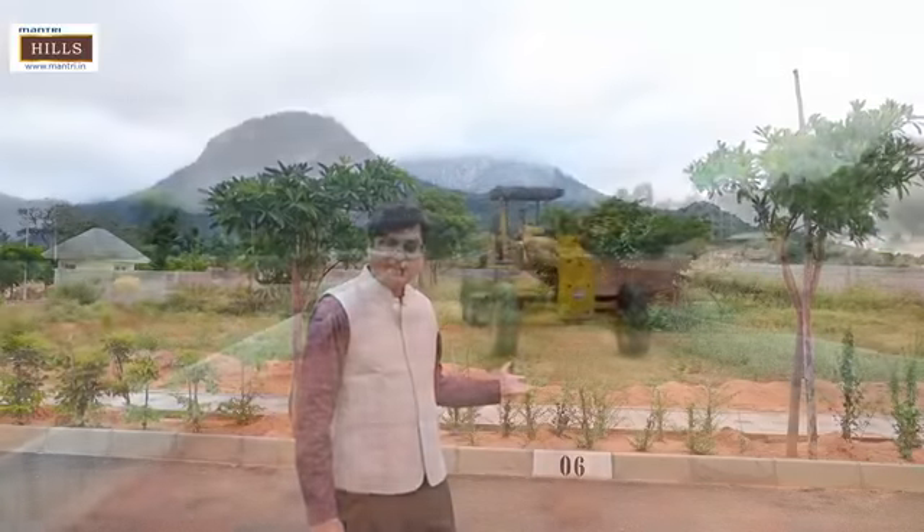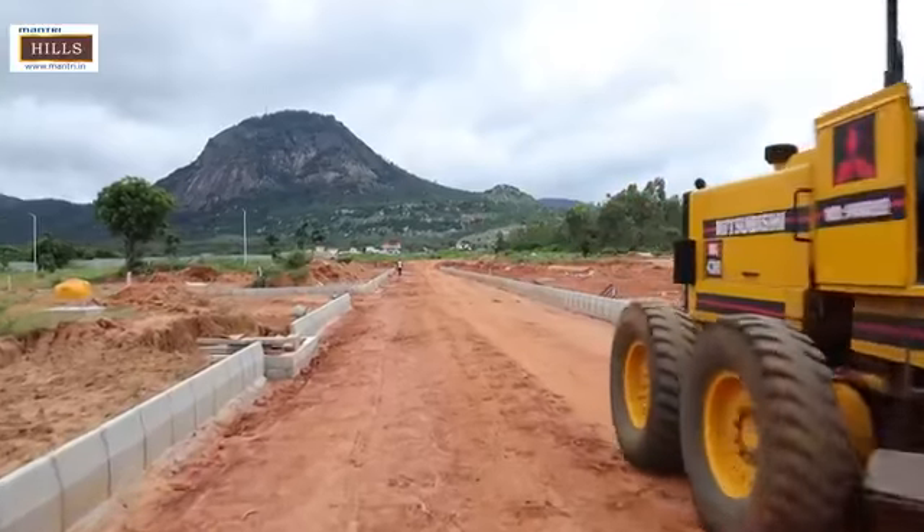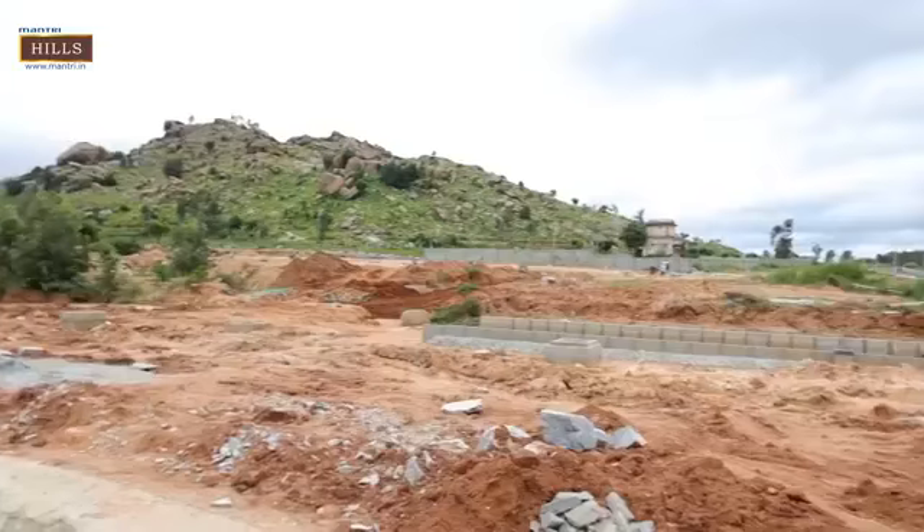Near to that, the development is happening. It has got 394 plots in three different sizes: 1,200 square feet, 1,500 square feet, and 2,400 square feet — in dimensions 30x40, 30x50, and 40x60 — ranging from 1,100 square feet up to 4,000 square feet. It is very well connected to the water network, sewage network, and road network.